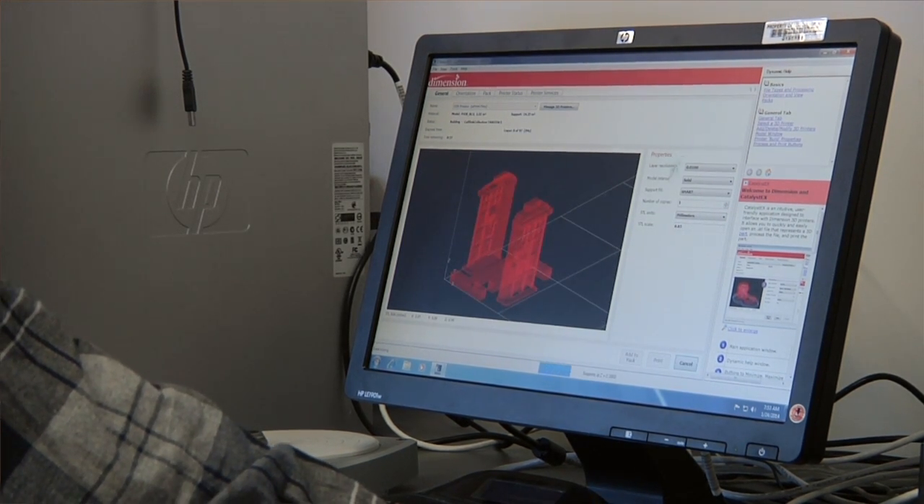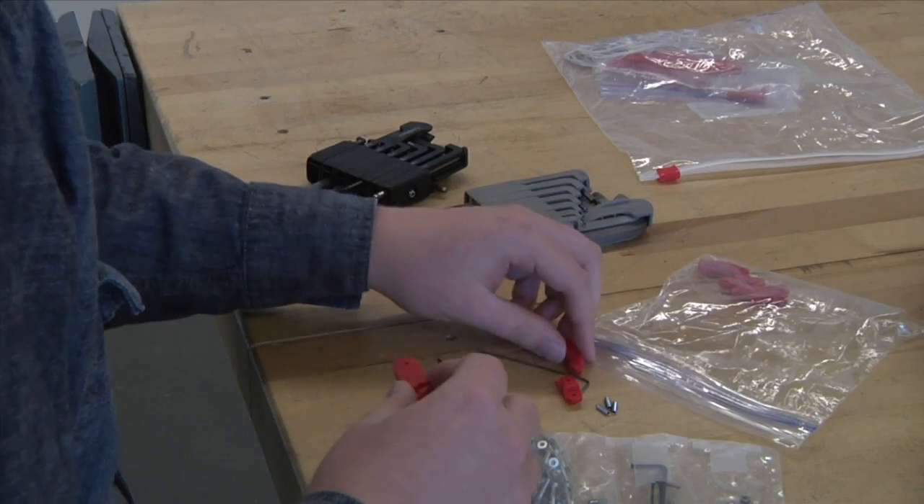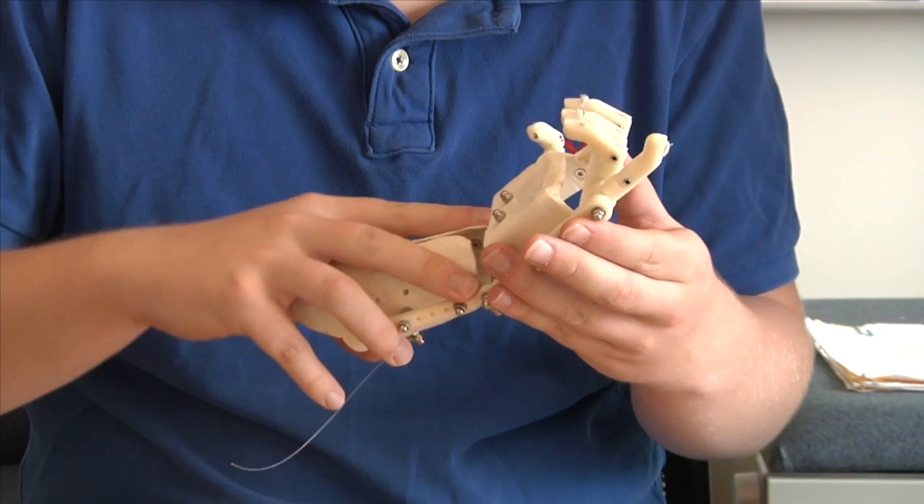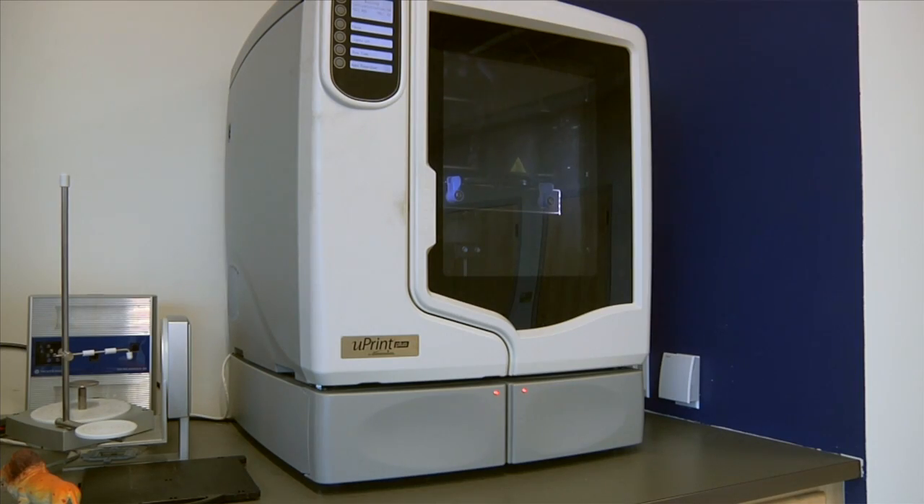So I think Cory was around — my son Cory. And I was like, Cory, look at this, this is really cool. He said, Mom, they have a 3D printer at CAPS.